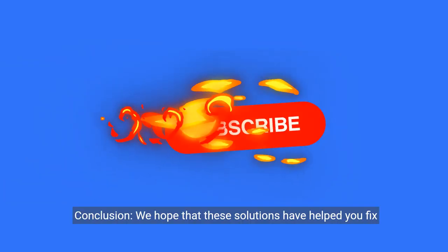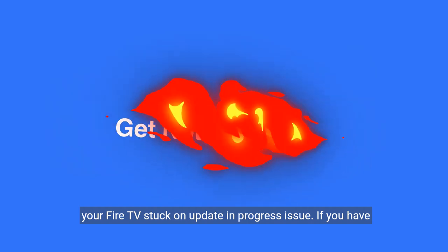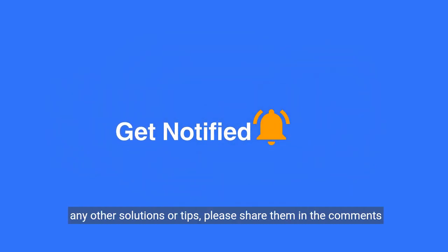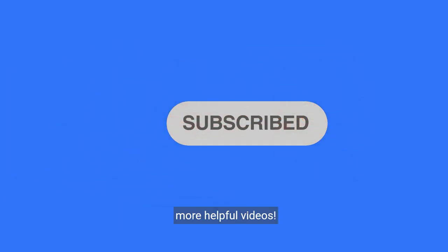We hope that these solutions have helped you fix your Fire TV stuck on update in progress issue. If you have any other solutions or tips, please share them in the comments below. Thank you for watching and don't forget to subscribe for more helpful videos.